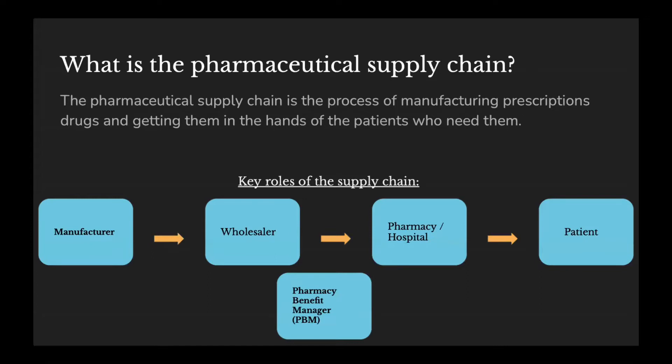You can see here the simplest explanation of how this works. So we have the manufacturer, then the wholesaler, to the pharmacy or the hospital or the doctor, and into the patient's hand. But you'll note at the bottom, we have something called a pharmacy benefit manager, which is just one of the things that makes the supply chain more challenging and unique, and I'm going to go a little bit more in depth on that in my next slide.